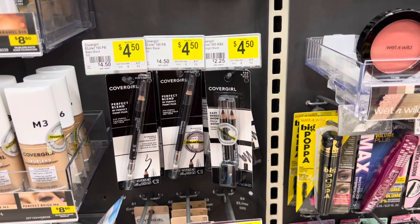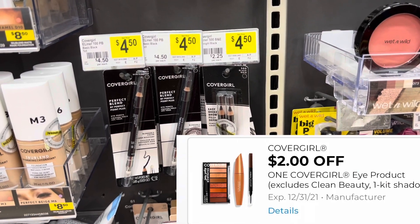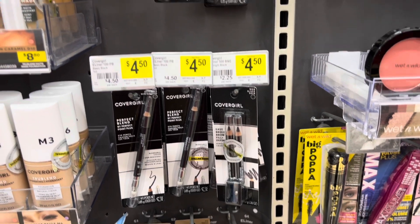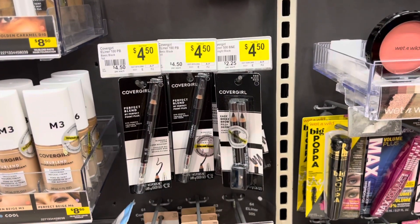On your CoverGirl products, the brow pencils are four dollars and 50 cents and we have a two dollar digital coupon that will attach to these, making them be just two dollars and 50 cents. You can use it on different products, but the one priced at four dollars and 50 cents is going to give you the best bang for your buck.